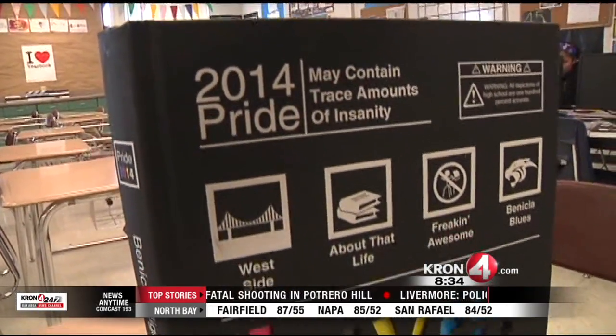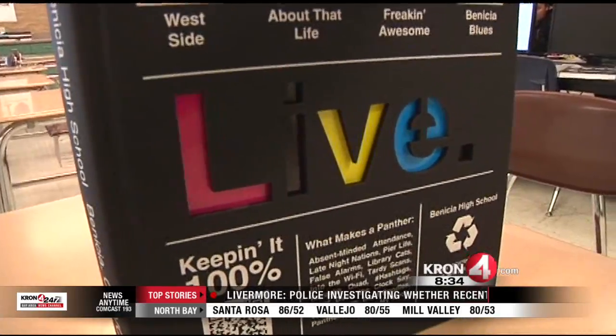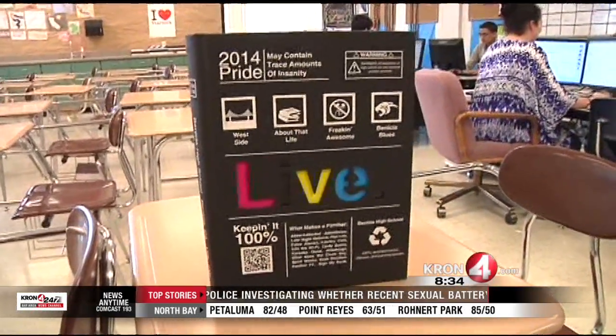Here's a story you will only see on Kron 4. Our tech reporter Gabe Slate shows us how a Bay Area high school is using new technology to enhance their yearbook. Technology has worked its way into every facet of our life — it's changing everything, even the old classic yearbook.